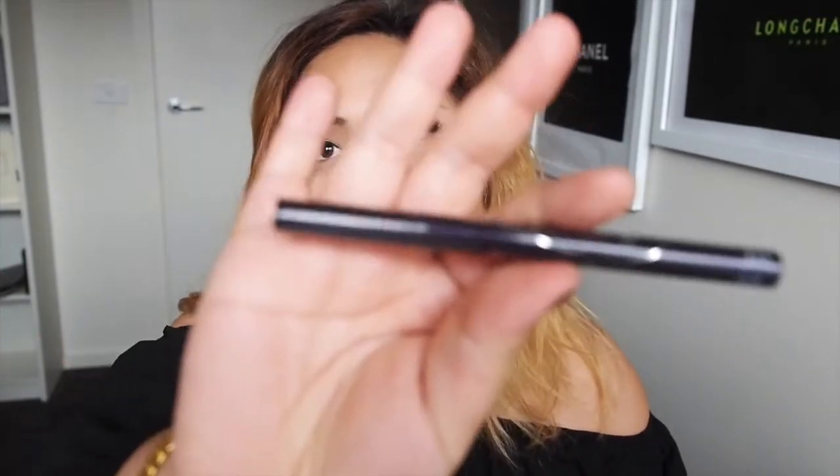My all-time favourite eyeliner is the Kat Von D Tattoo Liner — I find that to be the blackest black and it stays on quite well, but it does cost $28 in Australia. This Heroin Make one I believe is slightly cheaper and comes out exactly the same. What I find with this, especially when you've got hooded eyes like me, is that when you apply it, it dries quite firmly, so if you apply it correctly it kind of keeps your eyes open and looking a bit brighter. So I love this.